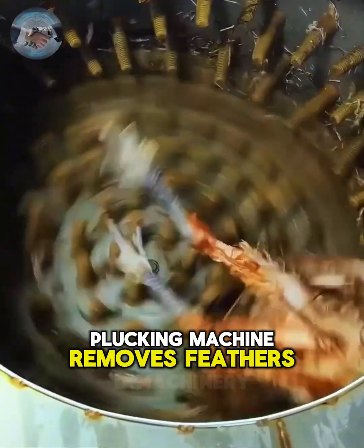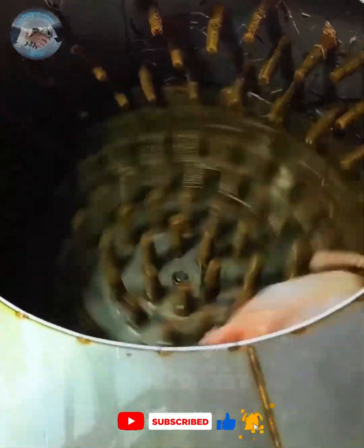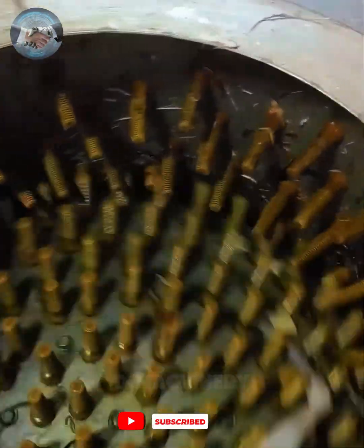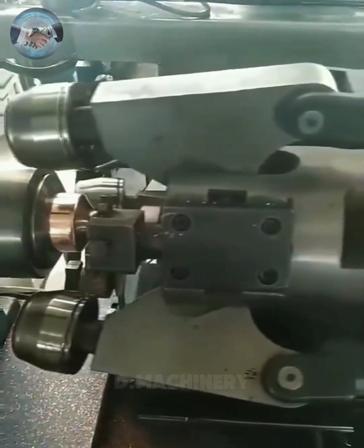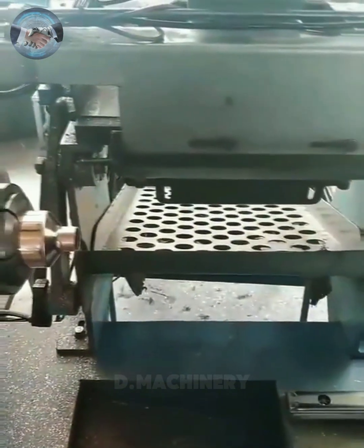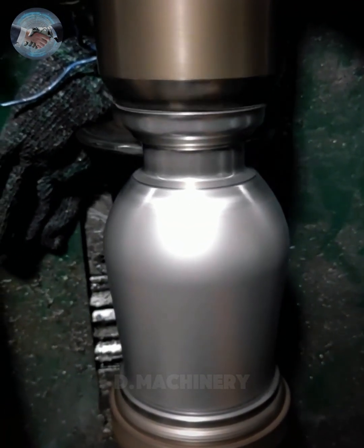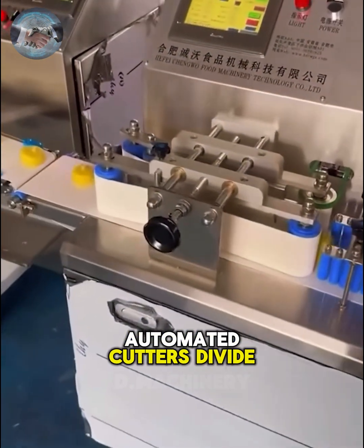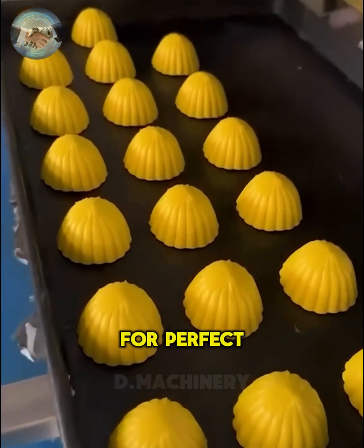A rotating plucking machine removes feathers with speed and consistency, preparing poultry in seconds. In bakeries, automated cutters divide dough into uniform pieces, shaping them and placing them methodically on the line for perfect consistency.